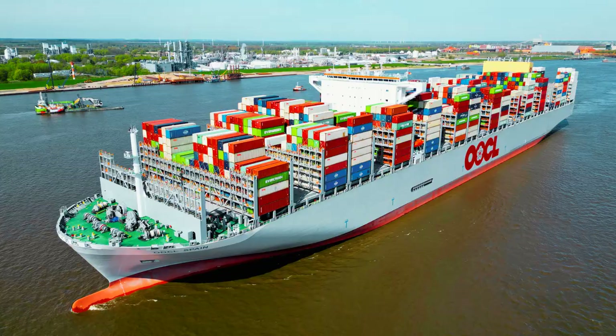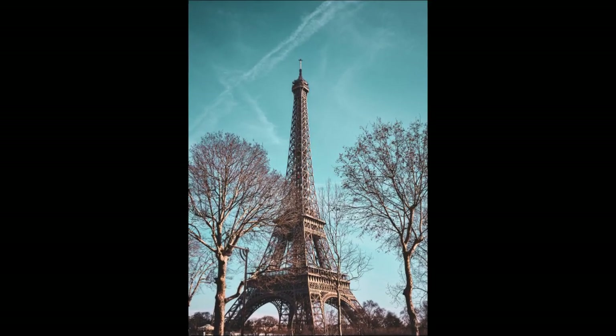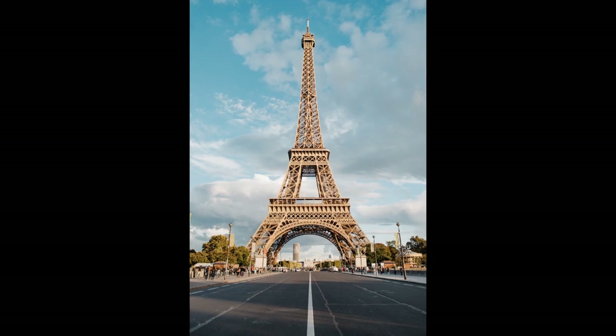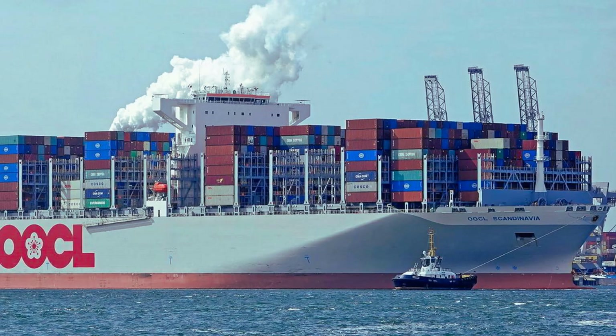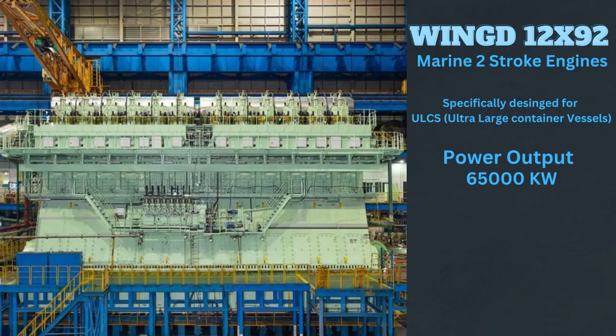To put that into perspective, the Eiffel Tower — made entirely of wrought iron — weighs a grand total of 10,100 tons, including its lifts, stairs, and the topmost antenna of the tower. The ship, which is almost 400 meters long, has a maximum draft — a measure from the ship's keel to the waterline, below which the hull sits — of 16.5 meters.